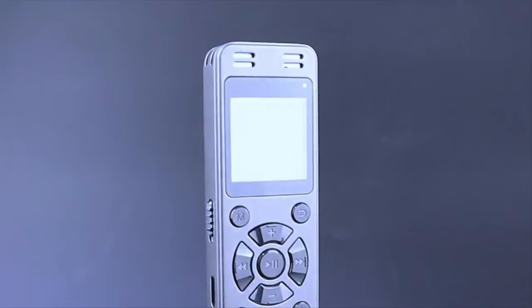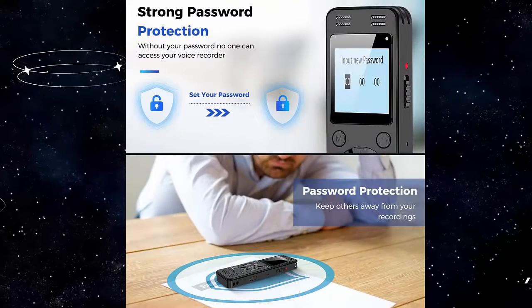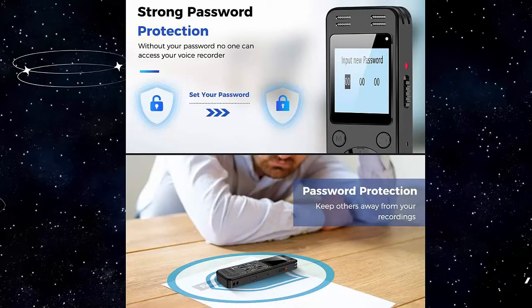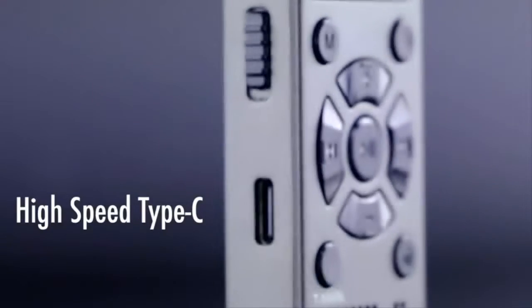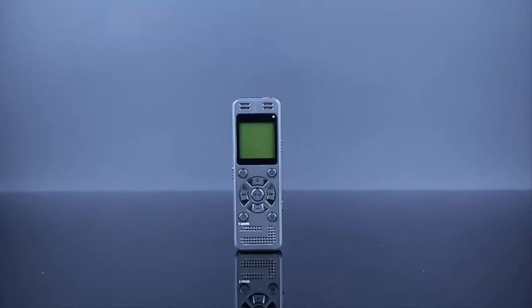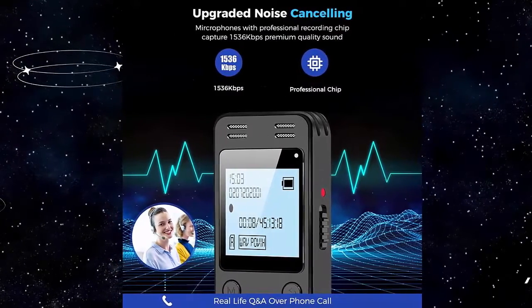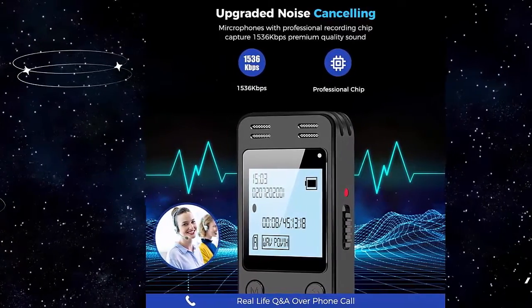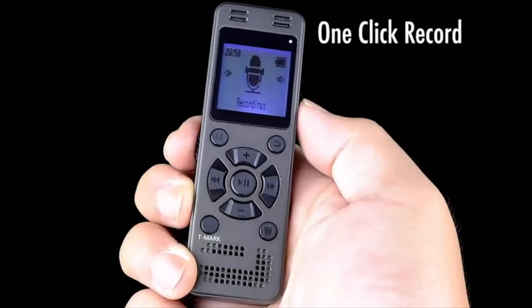Introducing the Digital Voice Recorder for Lectures and Meetings — Avita 64GB, with 4648 hours of voice-activated recording. This Gevic audio recorder features clear PCM recording and adopts an upgraded noise-cancelling microphone with a professional recording chip, capturing 1536 Kbps premium quality sound.